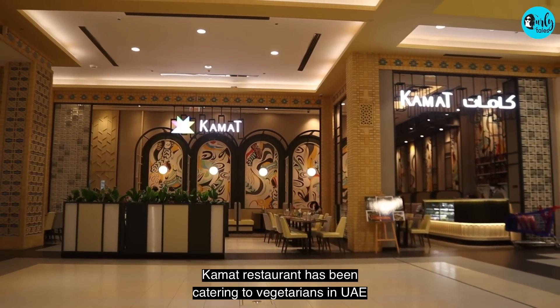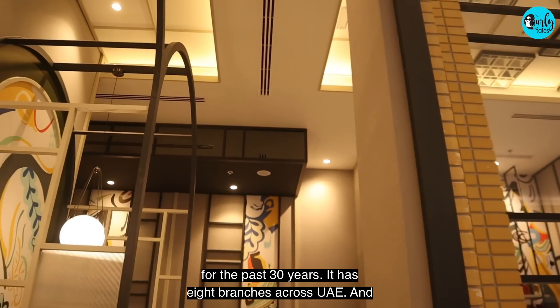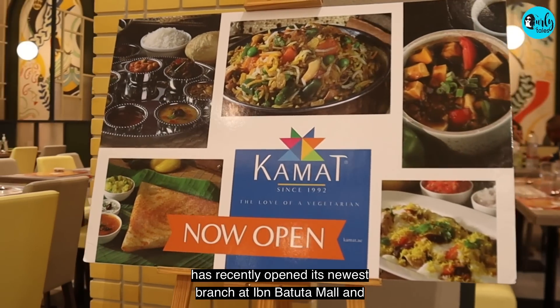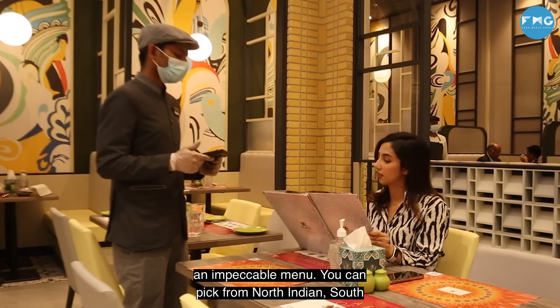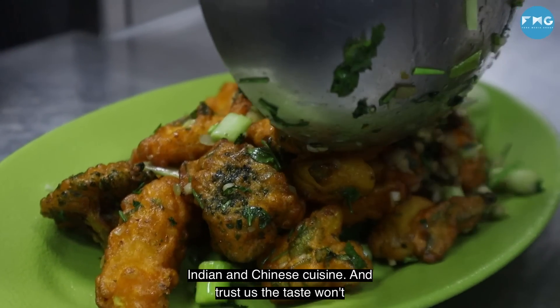Kamath Restaurant has been catering to vegetarians in UAE for the past 30 years. It has eight branches across UAE and has recently opened its newest branch at Ibn Battuta Mall, offering an affordable yet elevated dining experience with an impeccable menu. You can pick from North Indian, South Indian and Chinese cuisine.